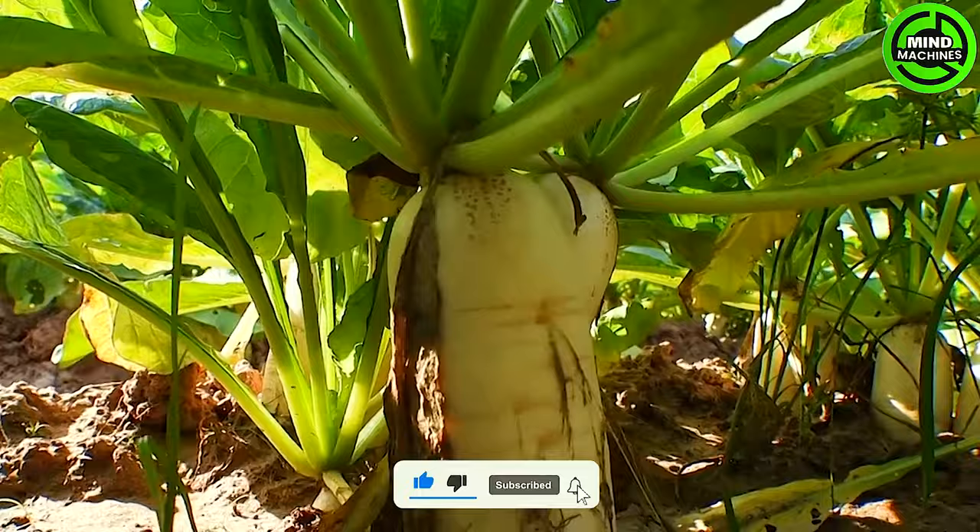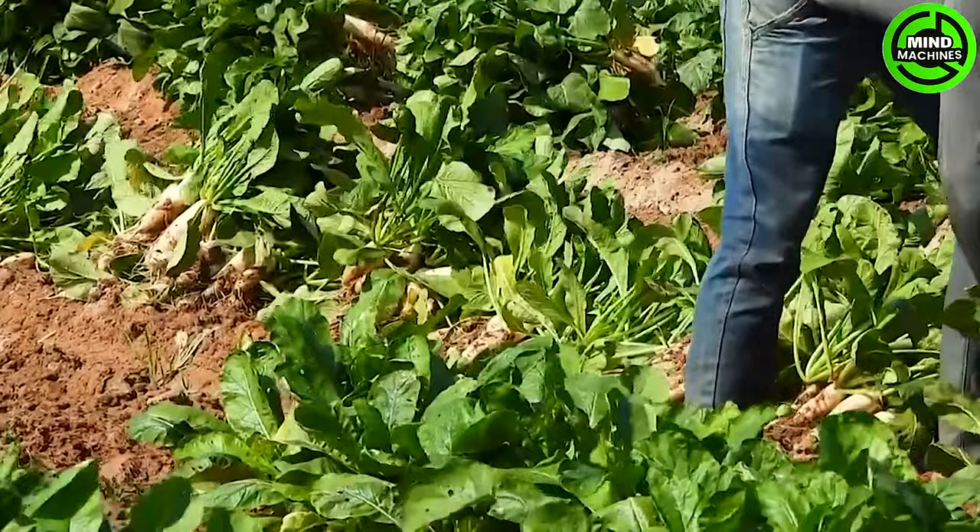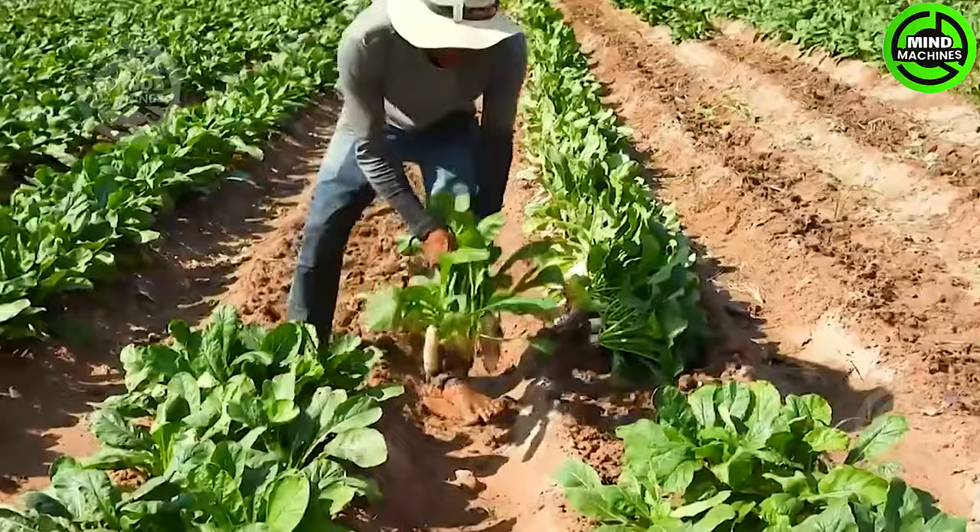Harvest the turnip greens while they are young and tender. Trim the outer leaves about an inch above the crown and they will regrow rapidly. Be cautious not to trim too many leaves as it may impede root growth.